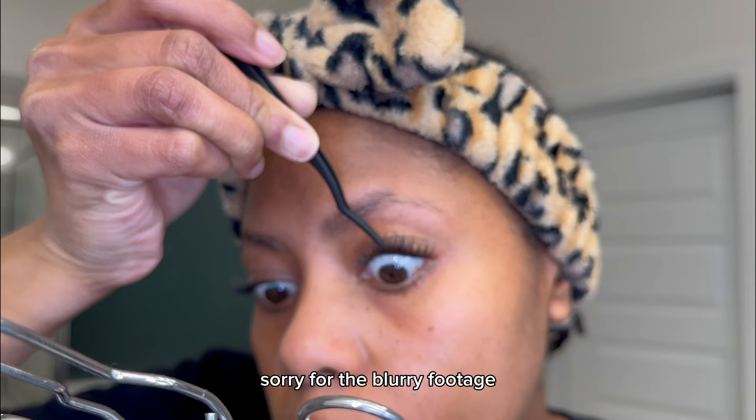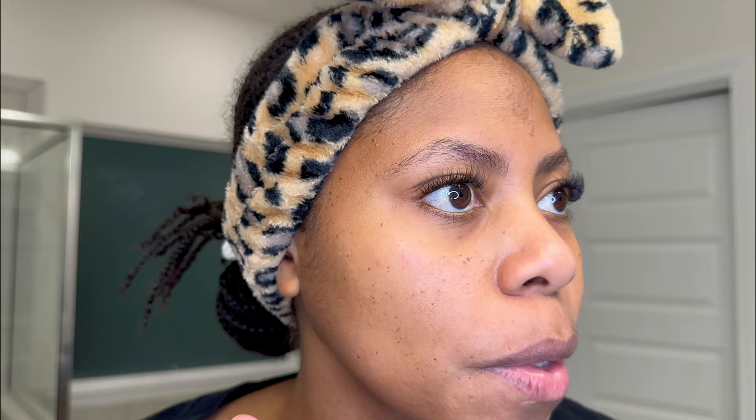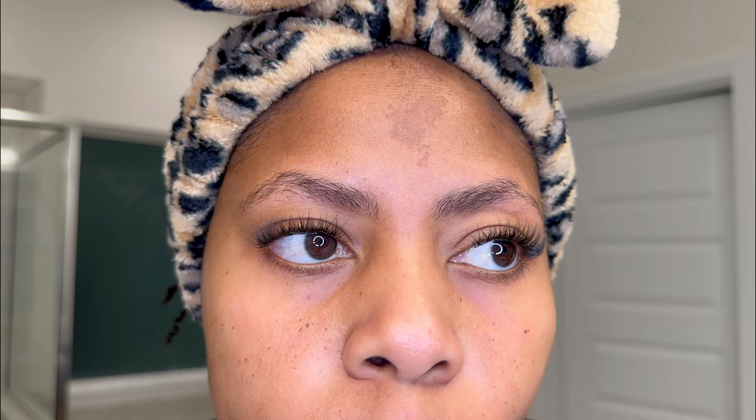I'll overlap the space where the lash bands meet. The great thing about these lashes is they're so thin that stacking them won't feel heavy. Which do you prefer — one layer of lashes or stacked for more volume? I prefer the natural look; it's just more flattering on me. But it's just to show you that you can layer them. As long as you haven't sealed your lashes and they're not completely dry, you can easily remove what you don't like.